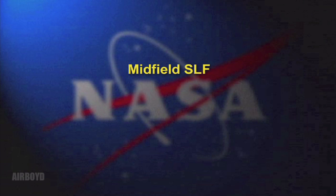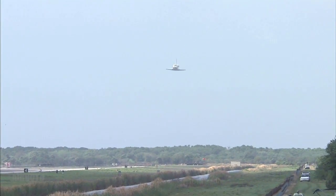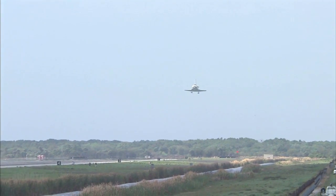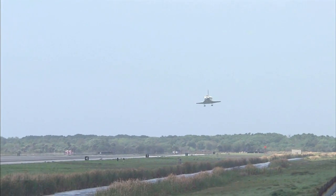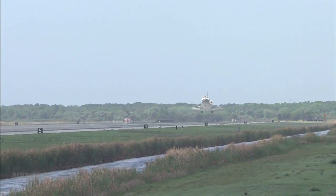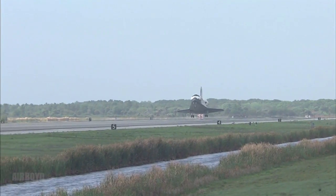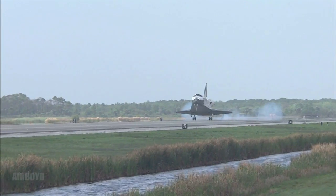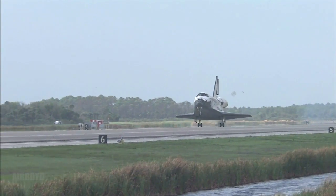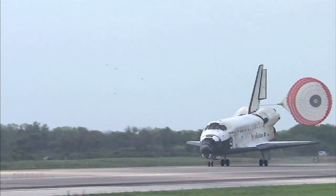Landing gear is down. And landing gear is down. Main gear touchdown. And nose gear touchdown.